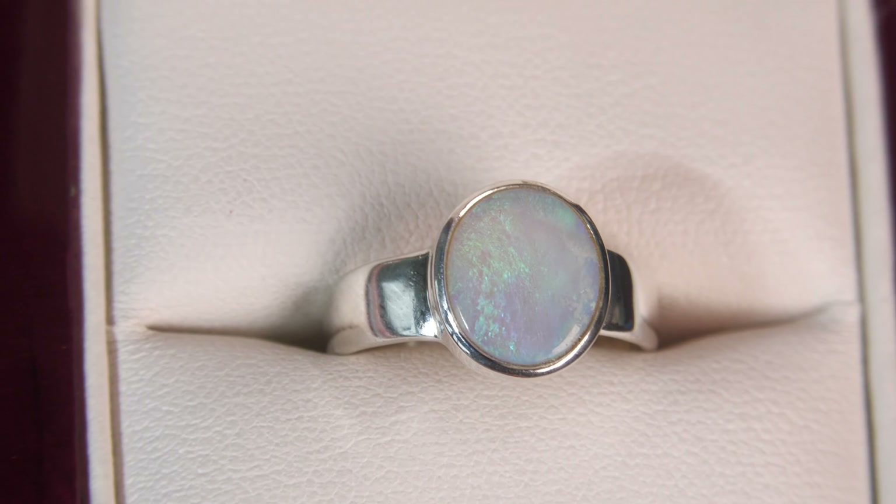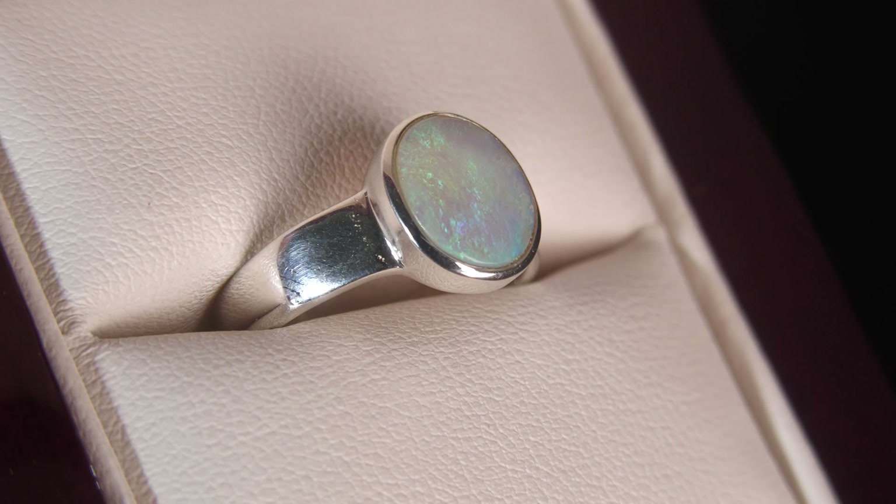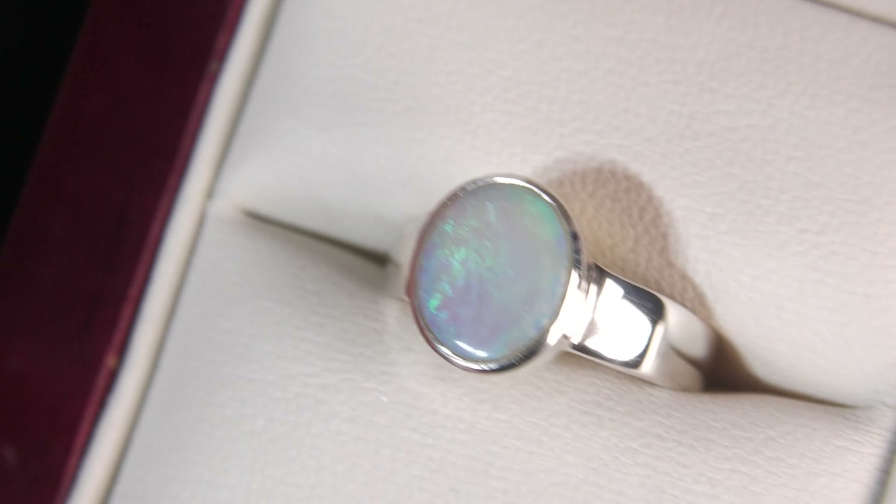Nice and simple. Make sure you watch the video below where Kiran is modeling the ring — it'll give you a really good idea of the size and what it looks like when it's actually been worn.